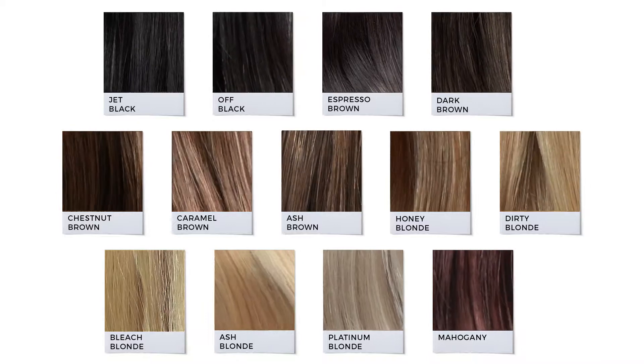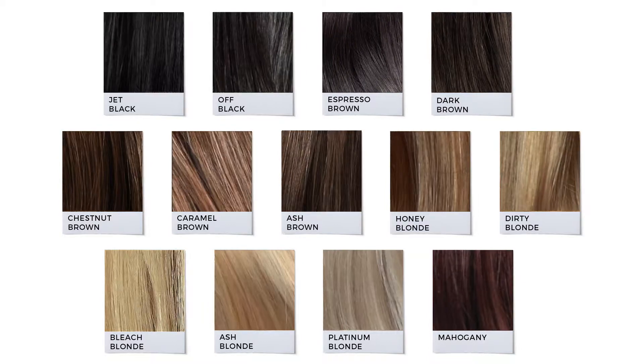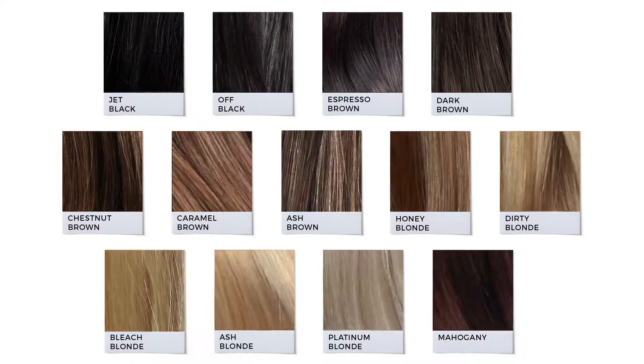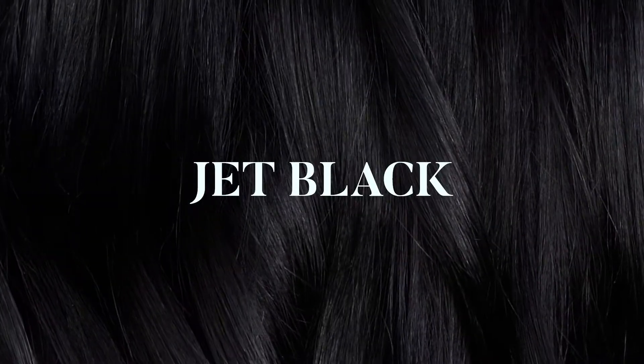This is the ultimate color guide to help you choose the perfect hair extension shade. We have 13 gorgeous colors to choose from, so I'm sure you'll find a shade that best suits you.